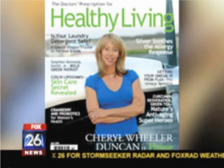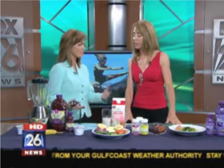Stuntwoman Cheryl Wheeler Duncan is here to talk about diet and fitness. She has come up with the Hollywood Stuntwoman Diet, which she detailed in Healthy Living Magazine — three simple ingredients: anti-aging, energy, and weight control. She's here to show us basically what she eats on a typical day.